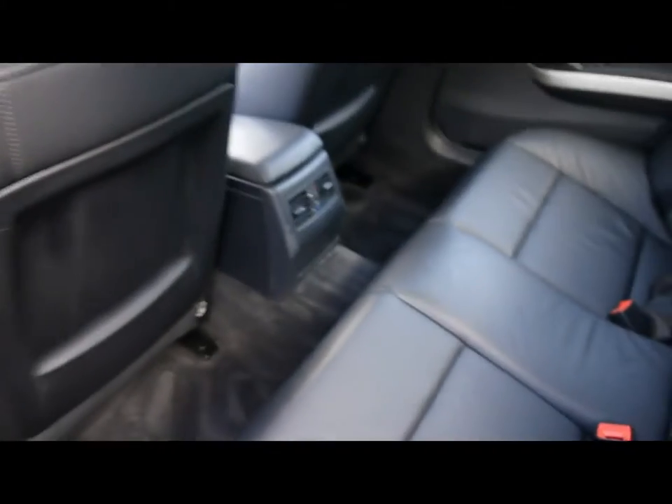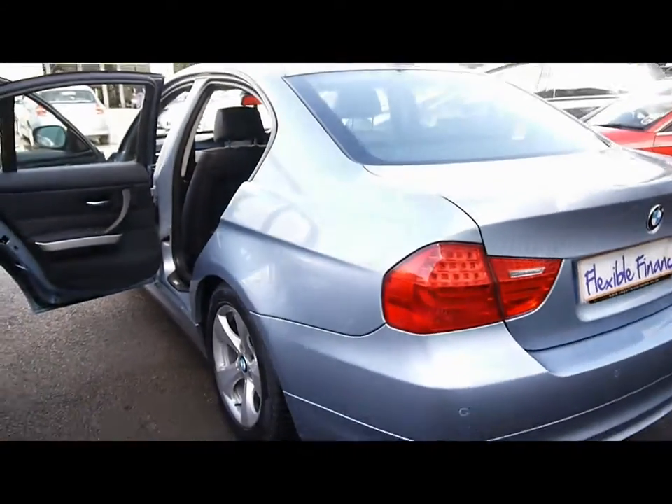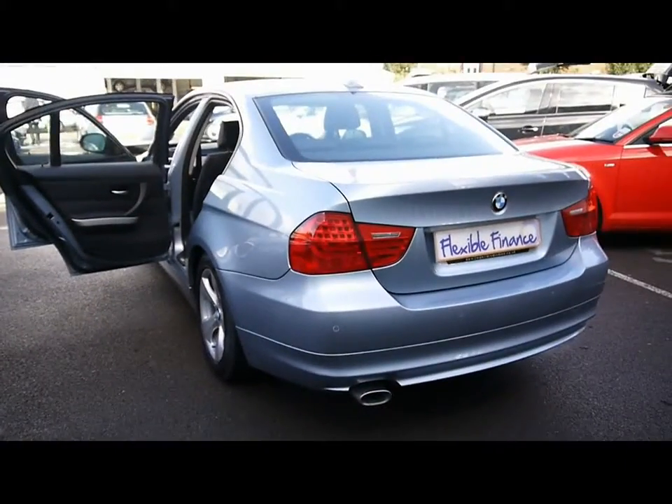The rear bench is finished in matching leather with three individual seat belts, a centre folding armrest, isofix, and plenty of legroom. If you'd like any more information on this car, please feel free to give us a call.